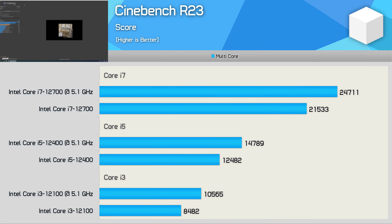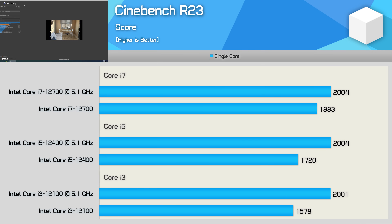Moving on to Cinebench R23, we find some great multi-core results, though this test isn't particularly memory sensitive, so we're mostly looking at clock frequency gains here. The 12100 overclock resulted in a 25% performance boost, while the 12400 became 18% faster. The 12700 overclock was less impressive, as that part is already clocked quite high out of the box, so just a 15% improvement. Looking at single-core performance, we see a 19% uplift for the 12100, a 17% boost for the 12400, and the 12700 improved by just 6%. It's the lower-end models that benefit the most from the overclock.